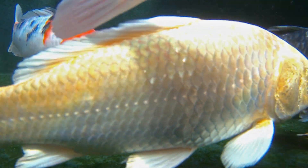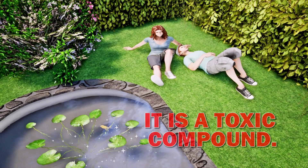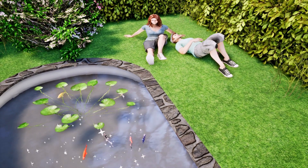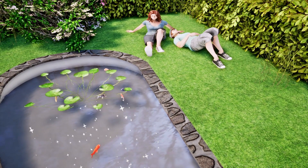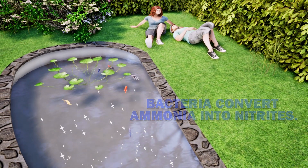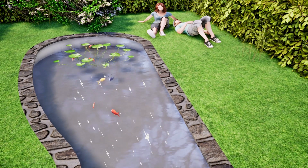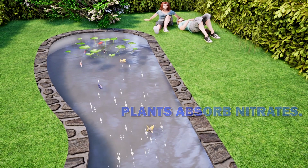In a pond, fish excrete ammonia — a toxic compound that if it becomes concentrated will cause serious damage to the fish. Fortunately, nature has provided us with a solution called the nitrogen cycle. Aerobic bacteria break down the ammonia and create nitrites. The nitrites are then broken down by different bacteria to form nitrates. Then plants take up the nitrates, or anaerobic bacteria break them down. This is the nitrogen cycle.